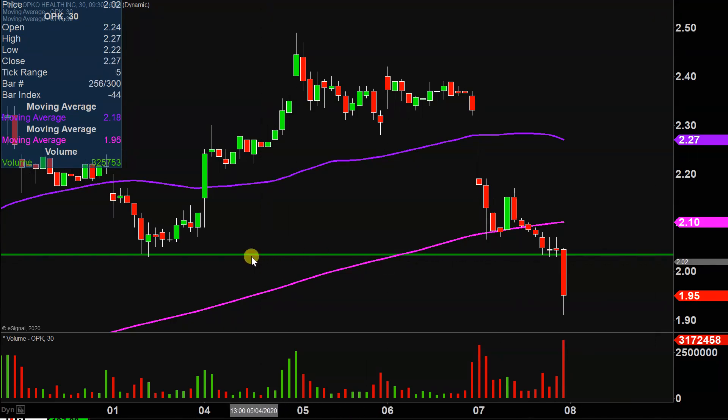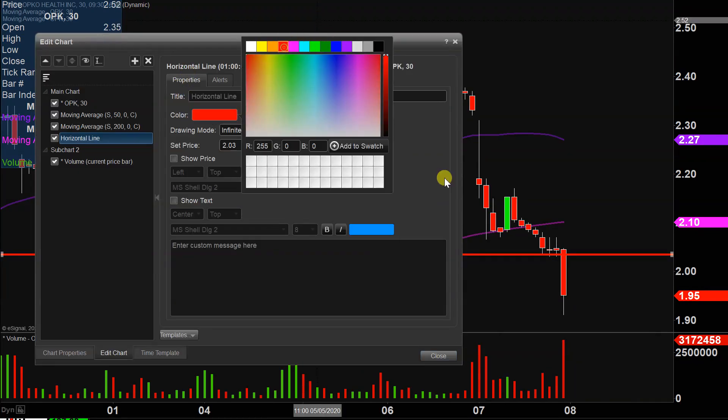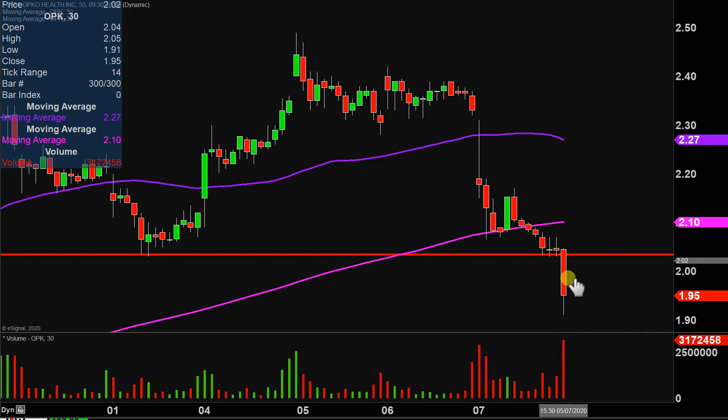I go through all that because this is now gonna be a key level to watch going forward. This is based on the foundational rule in charting, which states when levels of support are broken and closed below, they tend to act as resistance. So with any sort of attempted bounce back to the upside, that $2.03 mark is definitely now gonna be public enemy number one that needs to be cleared.